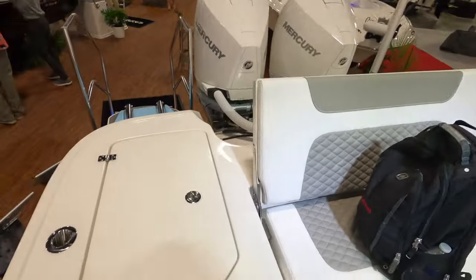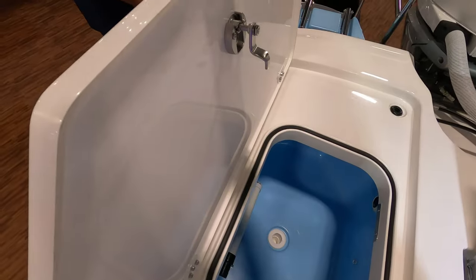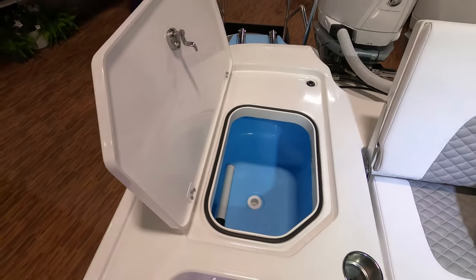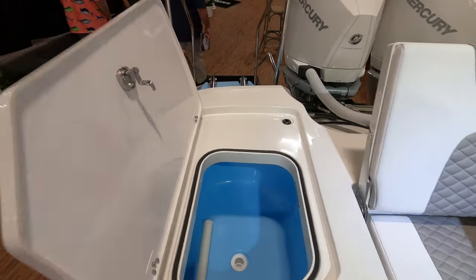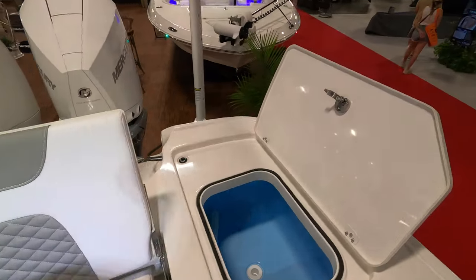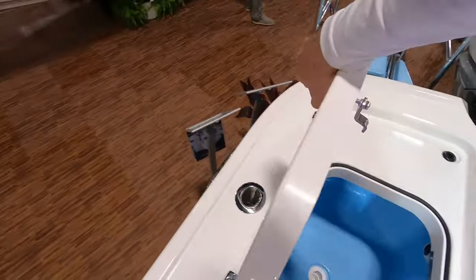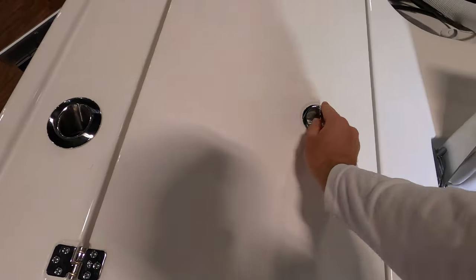One thing that is super impressive — because this is a fishing machine — is the live well situation. We don't have just one live well; we have two huge live wells. On the starboard side of the boat we have the first live well — look at the size of that, it is insane, it goes further back in there. And on the port side of the boat we have the other live well, identical to the first one.